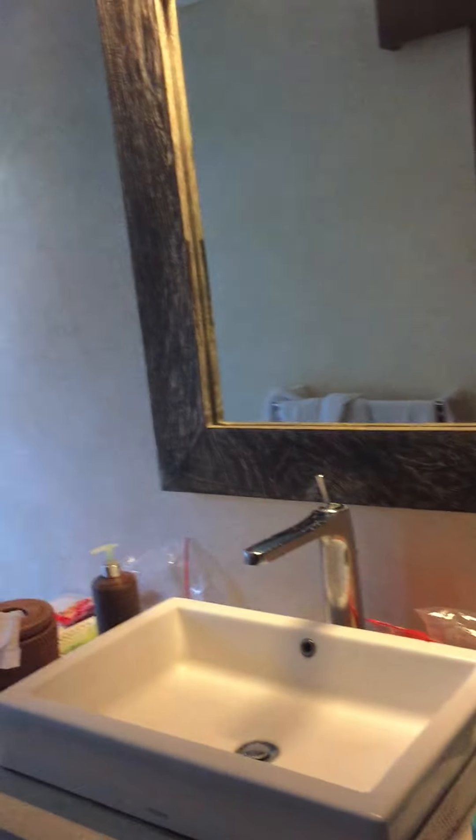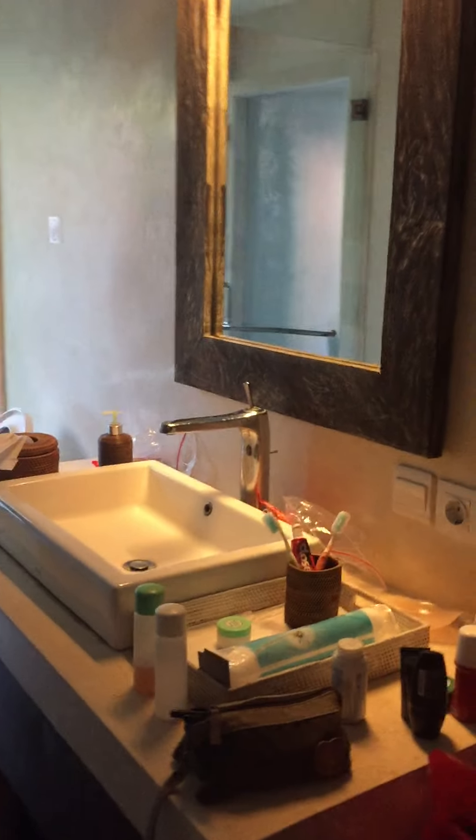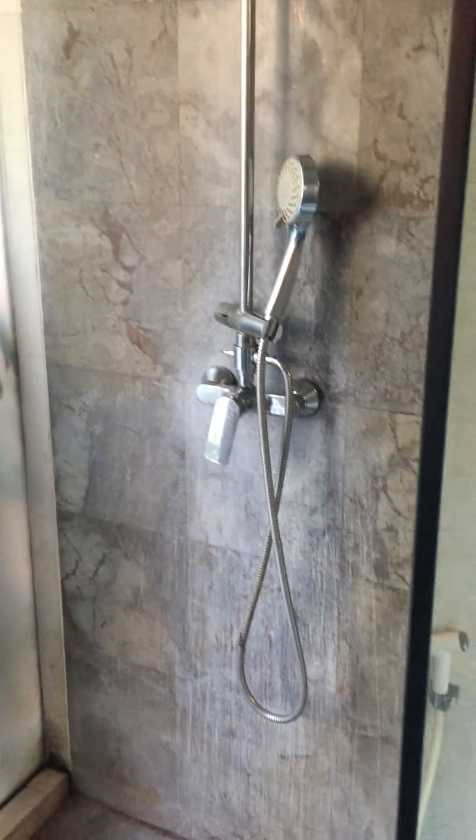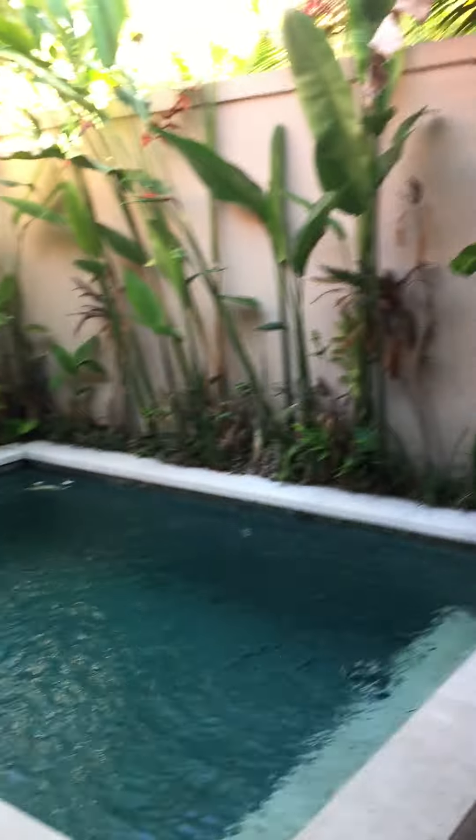This is my favorite part — we have the bathtub. And then here we have the lavatory, the CR, and the shower area, which is also open straight ahead to the pool area.